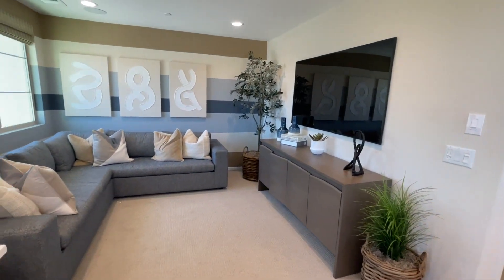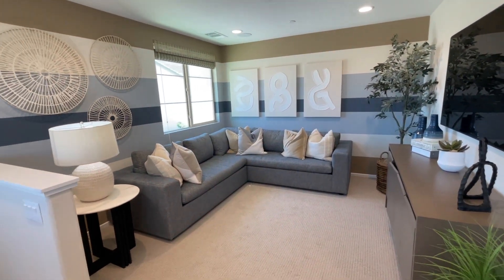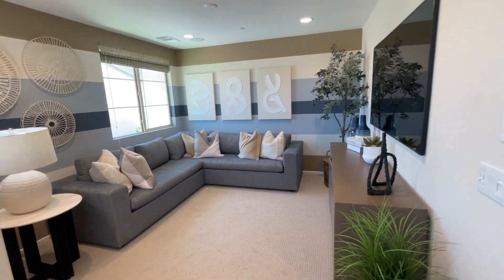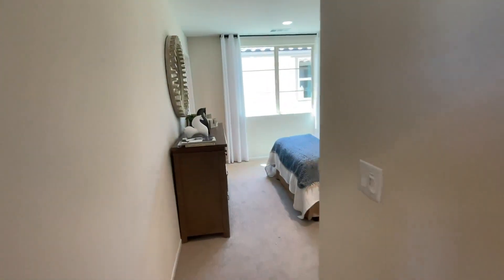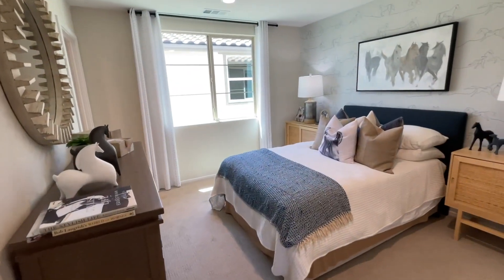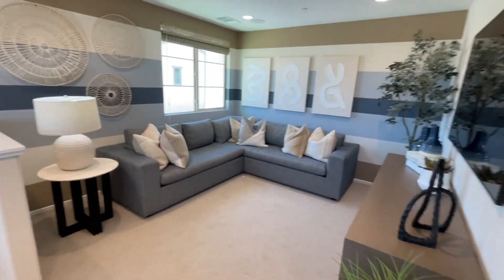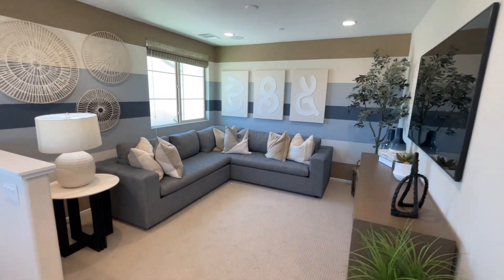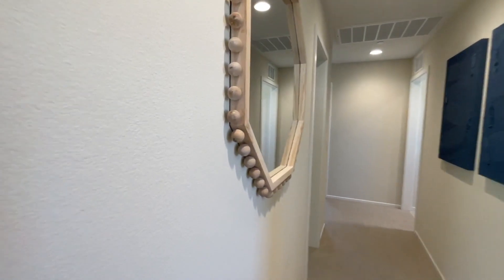Up here we've got the loft area — very nice loft. Bedroom two is upstairs. This is up to five bedrooms, so if you wanted that fifth bedroom, this would be bedroom five right in this spot instead of the loft. There's a shower and the bathroom up here.